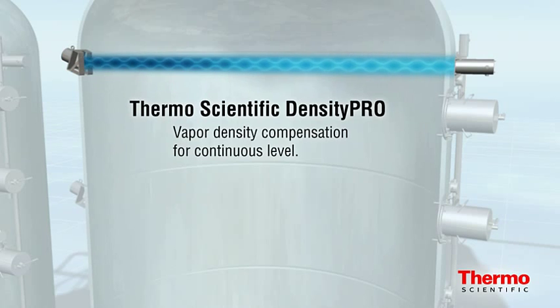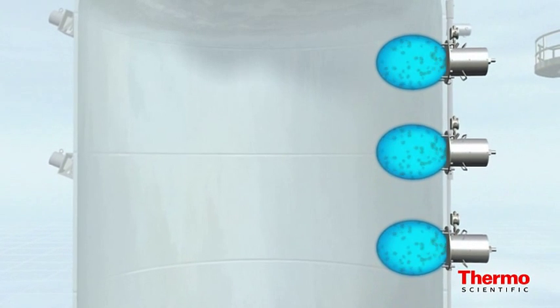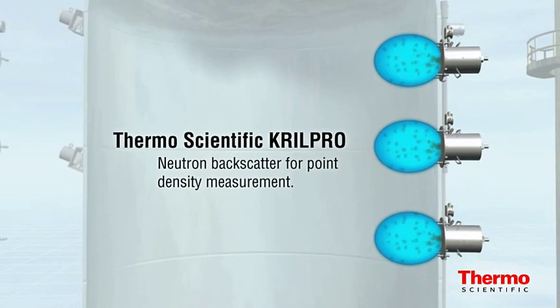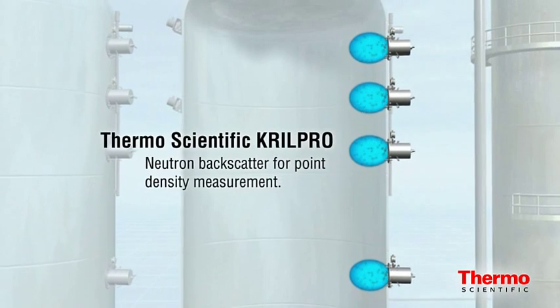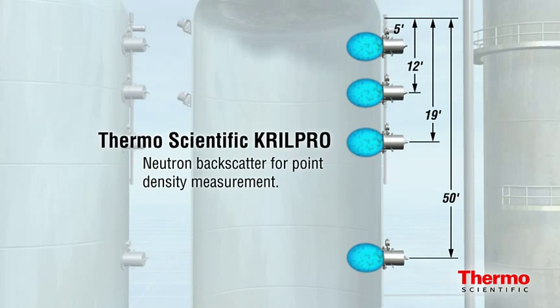Without vapor density compensation, refiners can inadvertently experience up to a ten percent level measurement error. At the heart of this coking control system is the Thermo Scientific Krill Pro. A 100-millicurie americium-beryllium source mounted inside the instrument directs high-energy fast neutrons through the vessel wall. The fast neutrons quickly transition to thermal neutrons, with some collected by the helium-3 detector. A picoamp current is then generated, which is amplified to produce an isolated 4-20 milliampere output signal proportional to the product's density.